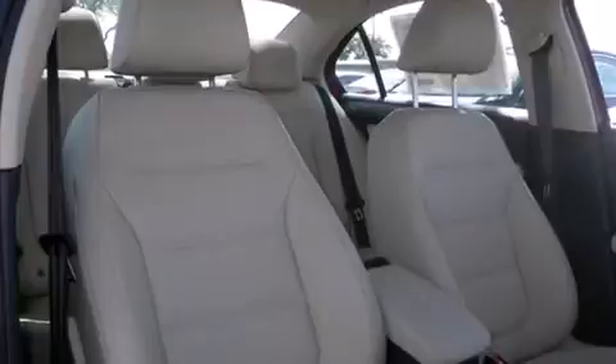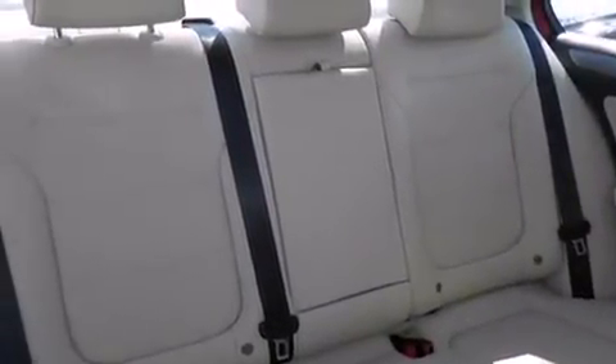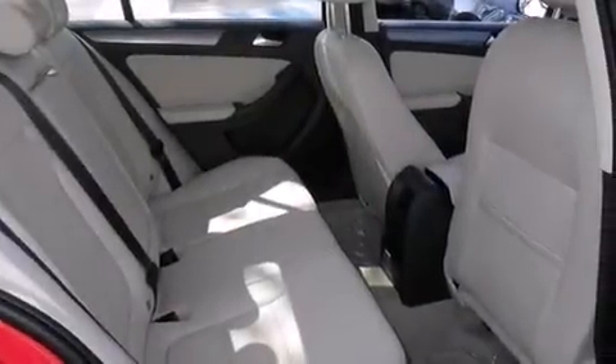The following features are also included: cruise control, full power accessories, side curtain airbags, a first aid kit, an anti-lock braking system, and air conditioning.